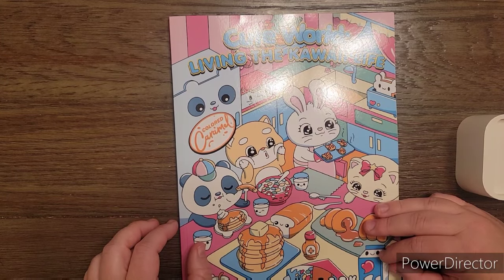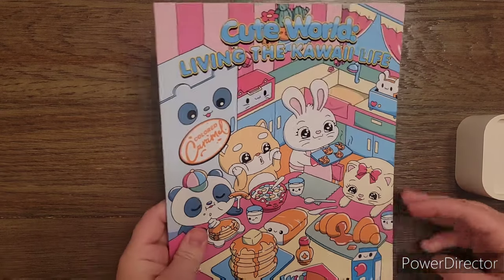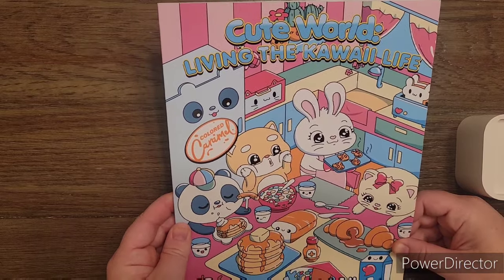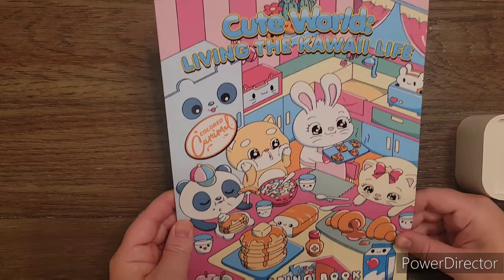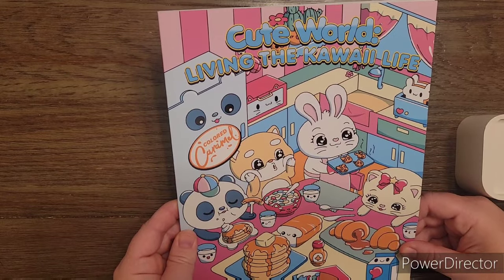Hi friends, this is Jamie. I want to welcome you to my channel today — I hope everyone is doing well and staying safe. Today I just have a quick video for you. I have this new coloring book by Colored Carmel, and I thought I would flip through it for you guys so you could see their new coloring book. It's called Cute World: Living the Kawaii Life.